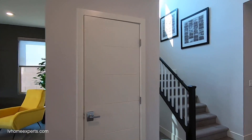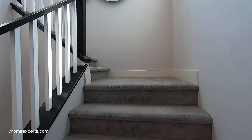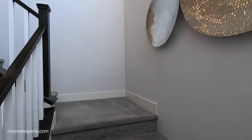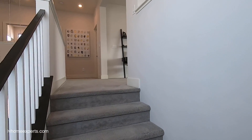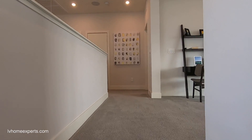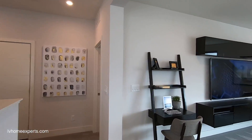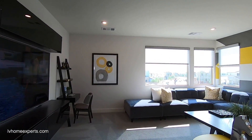Let's go upstairs — they upgraded the stair railing and banister here. You come up a few steps to a landing, and continuing around we reach the game room, which I believe also has an option to be converted into a bedroom.